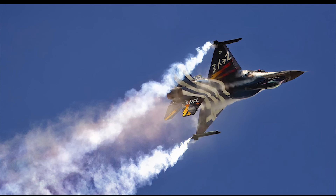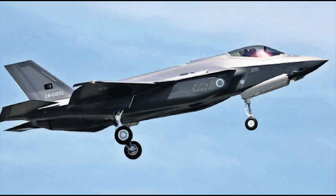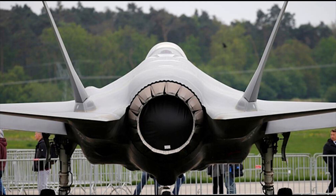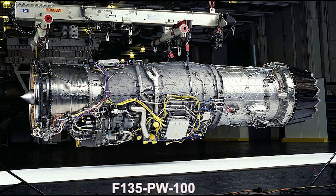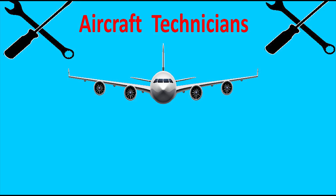Low bypass engines with afterburner are used as power sources in many military jet aircraft today. In parallel with developing technology, especially in fifth-generation aircraft, engines described as three-flow engines have begun to emerge. These engines combine the advantages of both high bypass and low bypass engines, and their lower thermal traces are making them increasingly common in recent years.